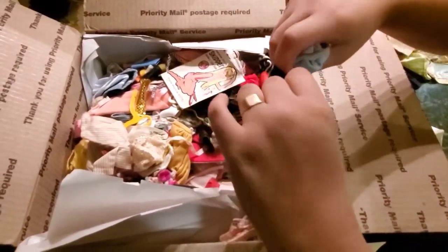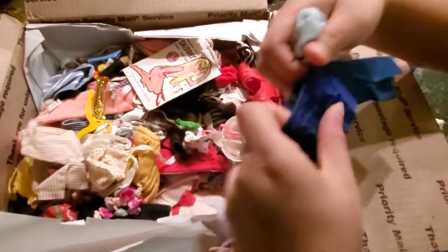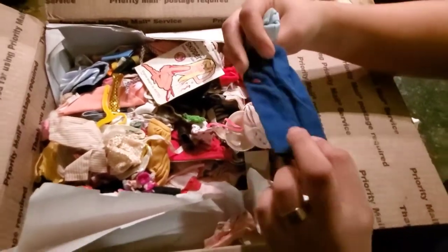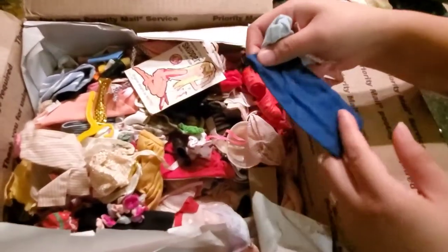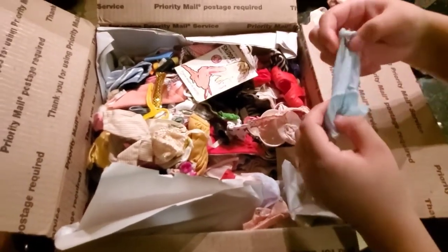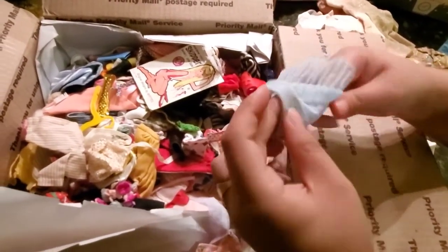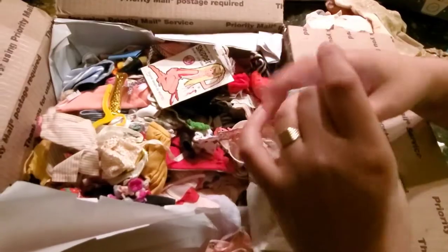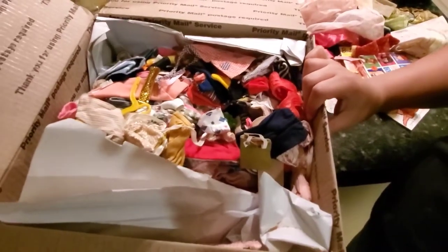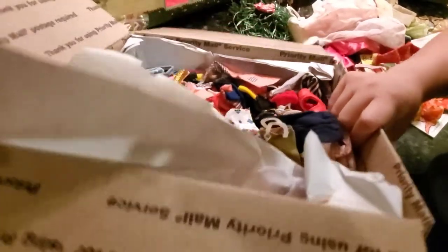Some Ken shorts, but the elastic is kind of deteriorating. I think this one belongs to the pilot outfit for Barbie. Some Barbie night dress skirt, or slumber party one. Since we have a lot, I'm just going to dump it and see what I can pull out — which ones are good ones, some rare ones.